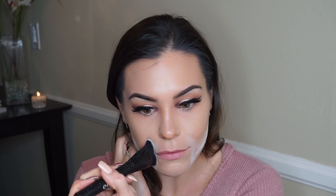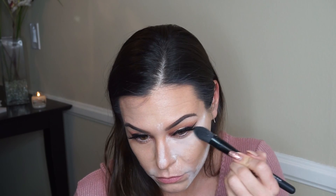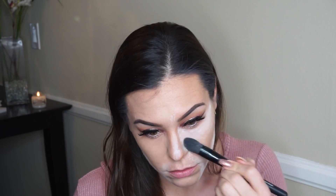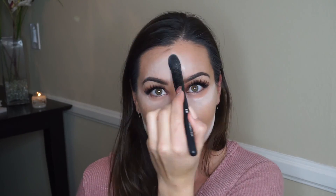Moving on to my under eyes, I'm using a different elf brush — more of a fluffy blush-type brush. It's actually elf's pointed foundation brush, but I'm using it to set the powder under my eyes, on my forehead, and down my nose. I really like this setting powder — it's similar to the NYX one and I usually mix them with my Graftobian banana cream powder, but today I tried it by itself.